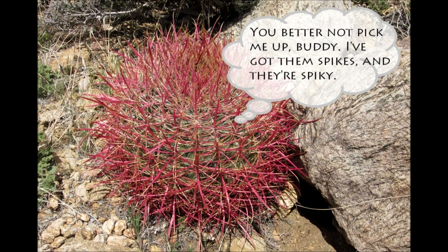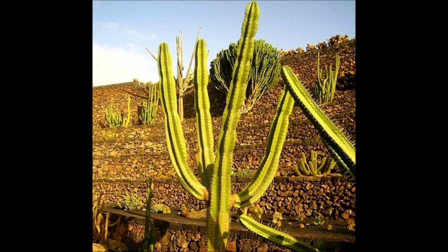Everybody knows that cacti have spikes for protection — if you've ever tried to pick a cactus up, you've found out the hard way. But what do cacti that don't have spikes do? They defend themselves with hallucinogenic toxins. Even that can only defend against animals, not humans, since some humans have been known to use the cacti as medicine.